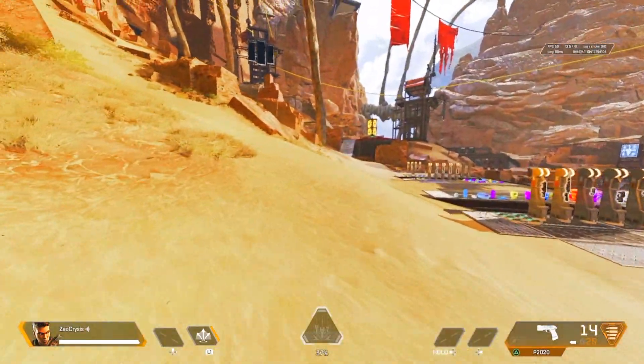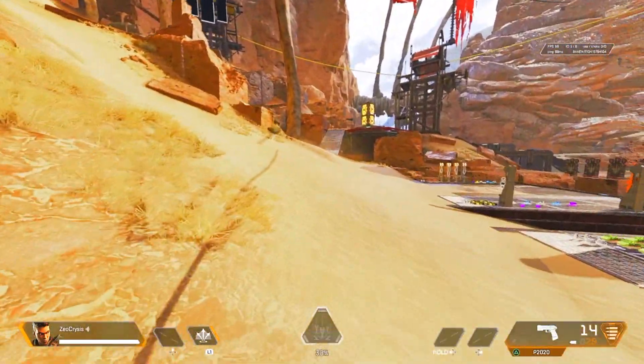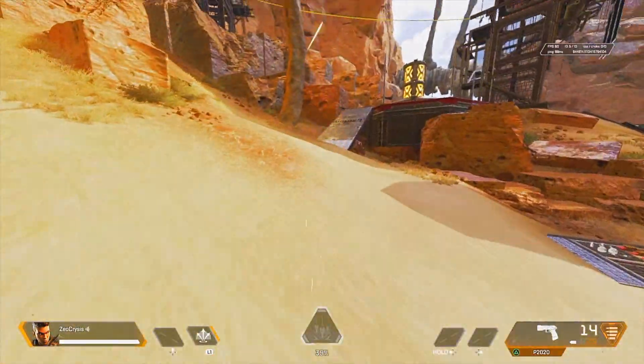Alright guys, that's the video. If you enjoyed it, give it a like and subscribe if you're new. Check out my in-depth heirloom review for Bangalore. Take it easy.